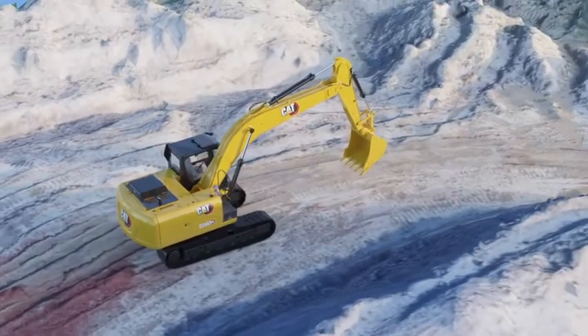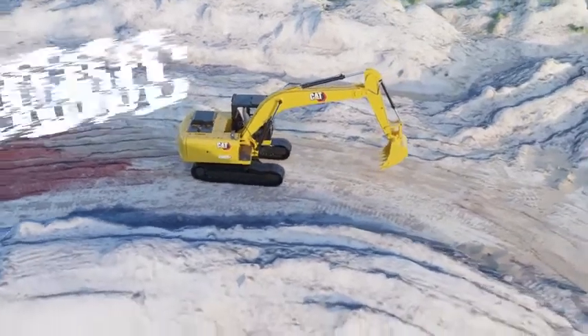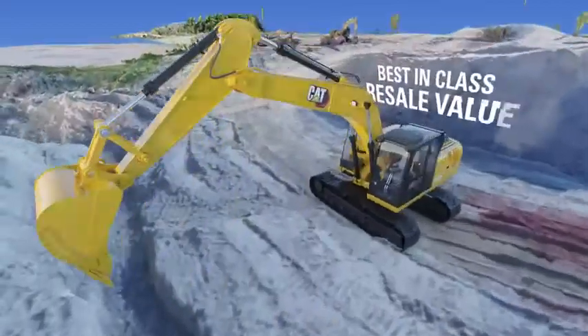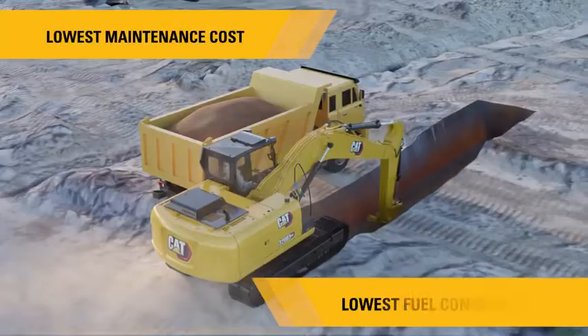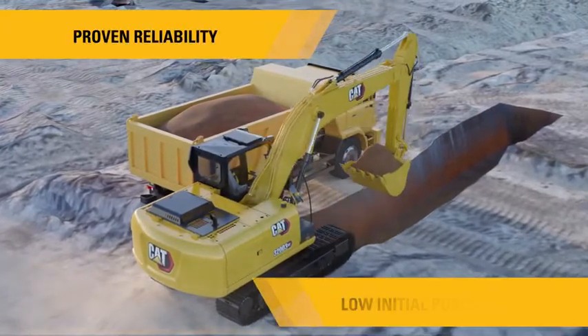The CAT 320D3GC not only gives you more profits per hour while working more than 3000 hours annually, but also provides the best-in-class resale value when you decide to sell it. The CAT 320D3GC gives you the lowest maintenance cost per hour and lowest in-segment fuel consumption, which helps you earn back the premium you paid within one year.